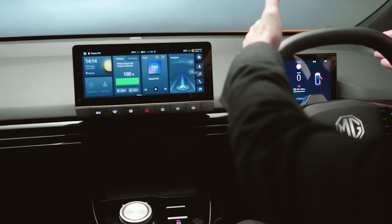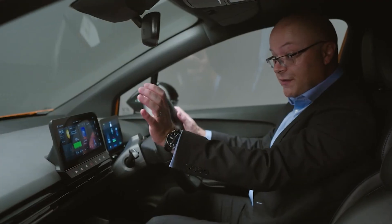Let the MG4 EV improve your life with its advanced connectivity and many convenient features that will help you get around town and have fun.